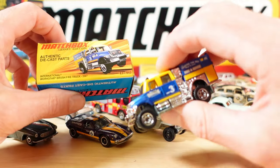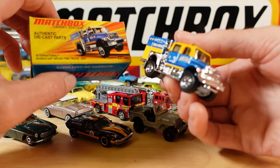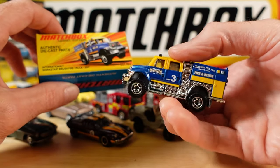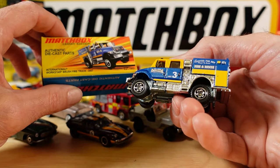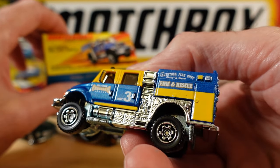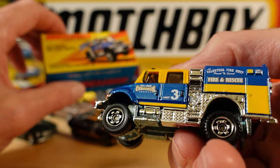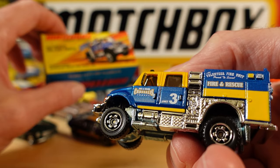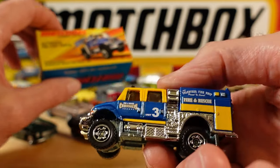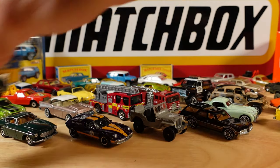Moving right along - we've got a brush fire truck. They're calling it a brush fire truck. Come to this country, this would be a bush fire service vehicle. International Workstar Brush Fire Truck, 2007 rather. Can you read what's on the side? Volunteer fire unit, fire and rescue, unit 3.